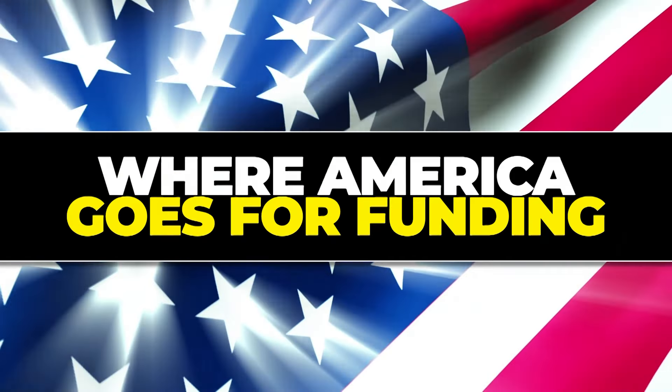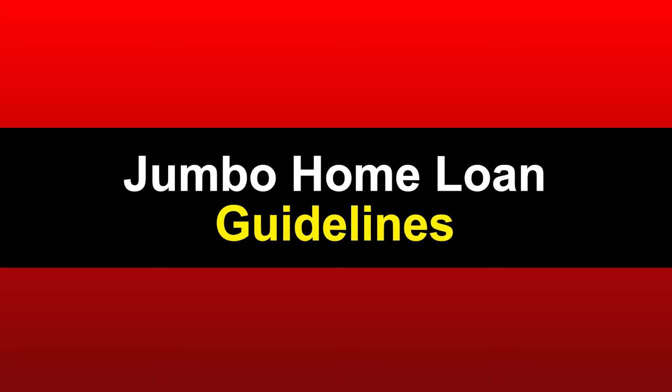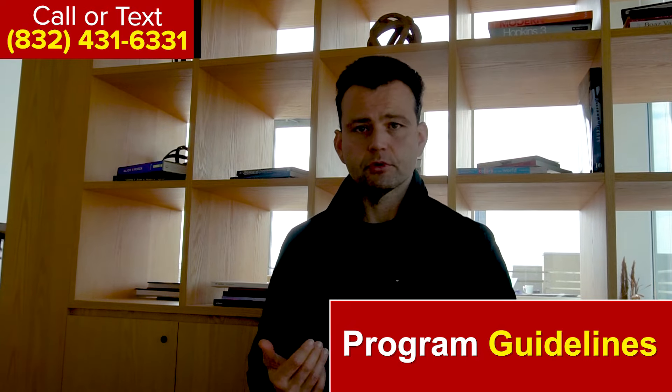Good morning, it's Angelo Christian Financial. Thank you so much for watching Real Estate Insider, our podcast where America goes for financing for the last 20 years. Today we're talking about jumbo home loan guidelines. We're the nation's premier provider of jumbo loans. I want to talk about the actual guidelines — understanding the deep requirements of a loan is very important, so you have the best probability of getting approved.